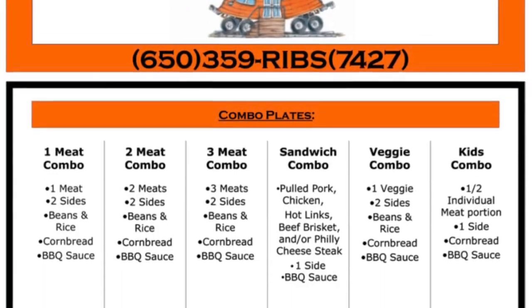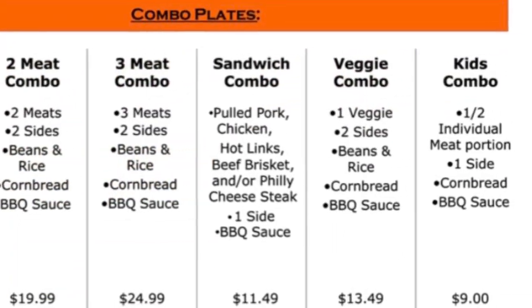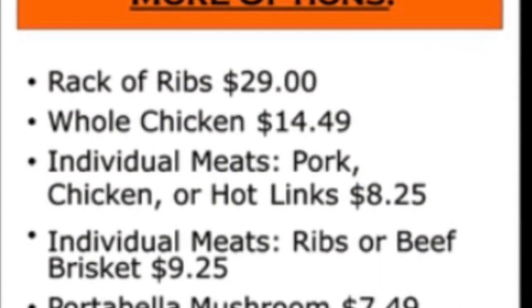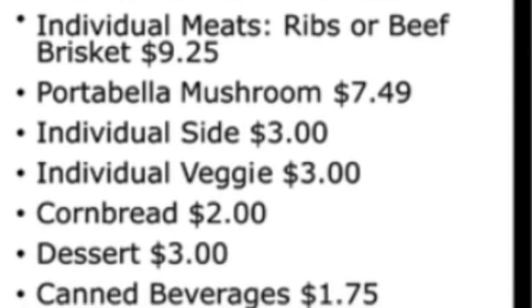Their menu is simple and features a combo plate selection process, where you choose your meat and your sides. Veggie options are available. You can also select other options such as rack of ribs, whole chicken, or individual meats.